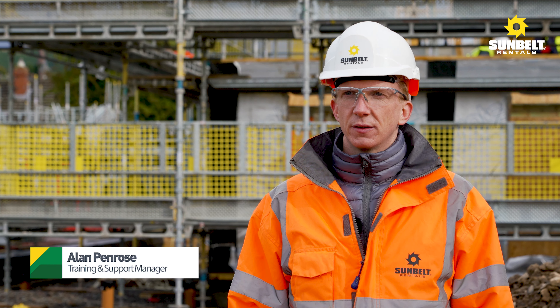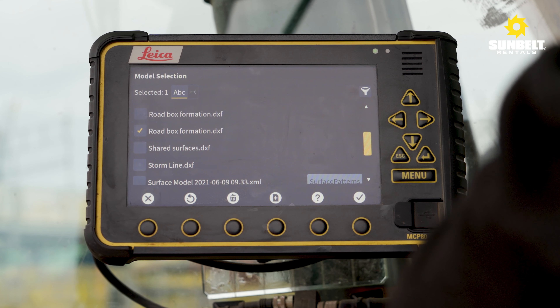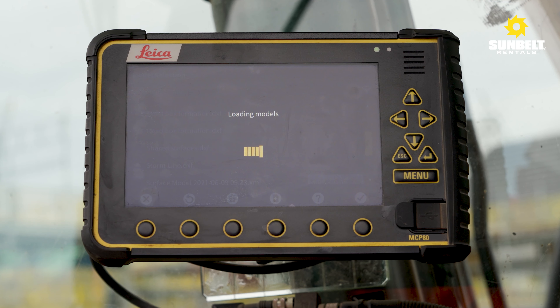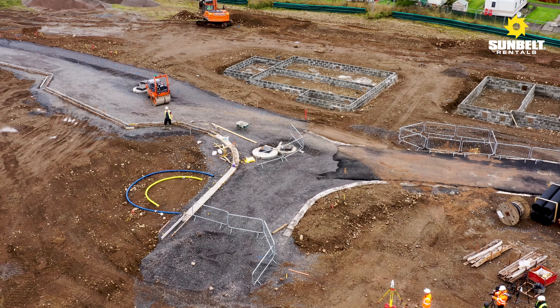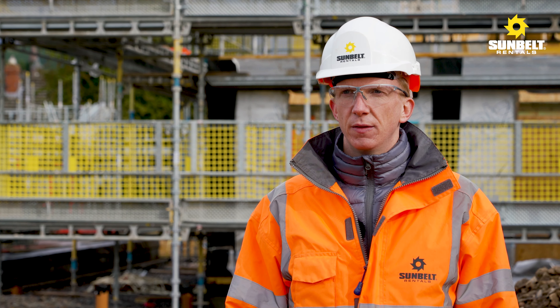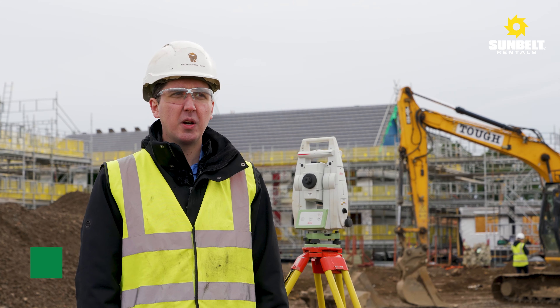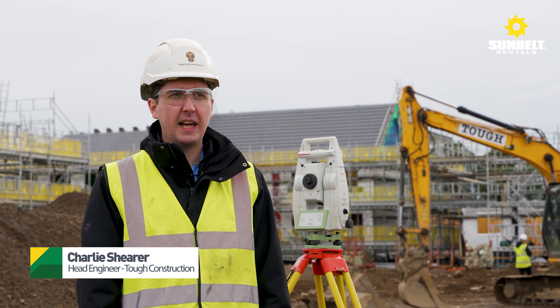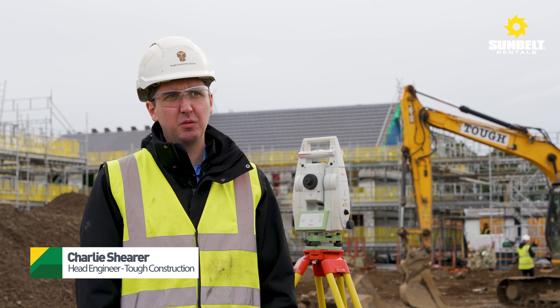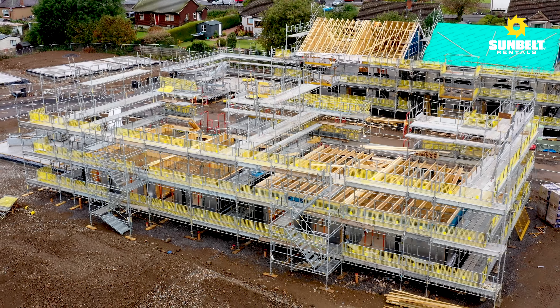Sunbelt Rentals Survey supplies Tough Construction with the complete digital site solution, providing them with the equipment, training, and support — not only training for the operatives on site but also the staff in the office. Sunbelt are our go-to supplier for all the expert equipment from Leica; we've been using them almost exclusively for the last 20 years.